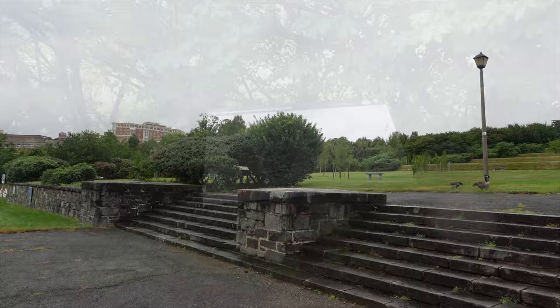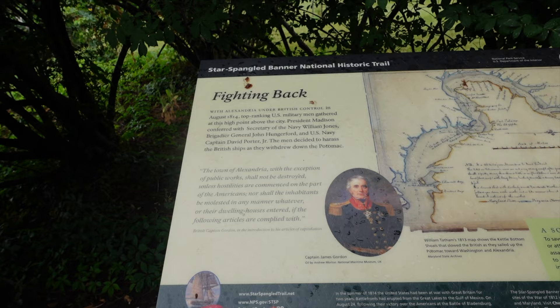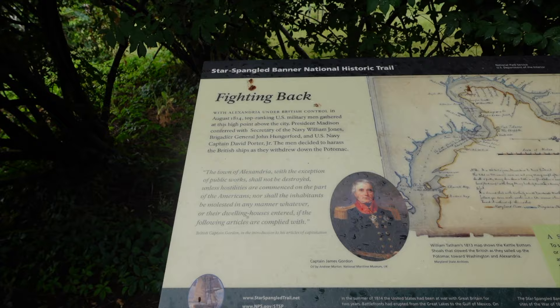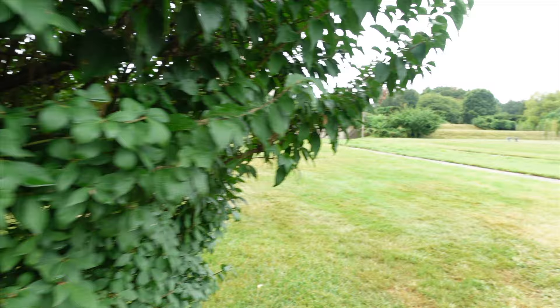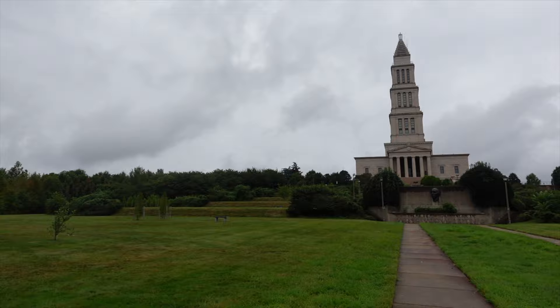Alright, so during the War of 1812, President Madison conferred with Secretary of the Navy William Jones, Brigadier General John Hungerford, and Navy Captain David Porter. The men decided to harass British troops as they withdrew down the Potomac. These guys are chowing down, and there's a bunch of them on the other side — good shot.